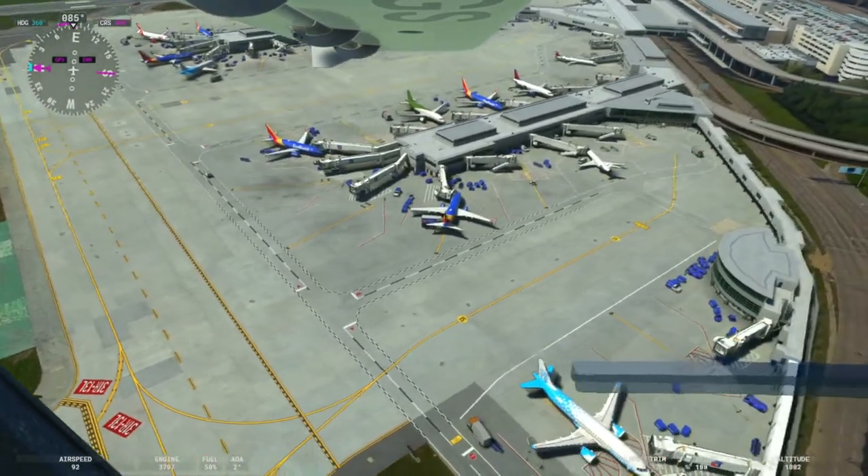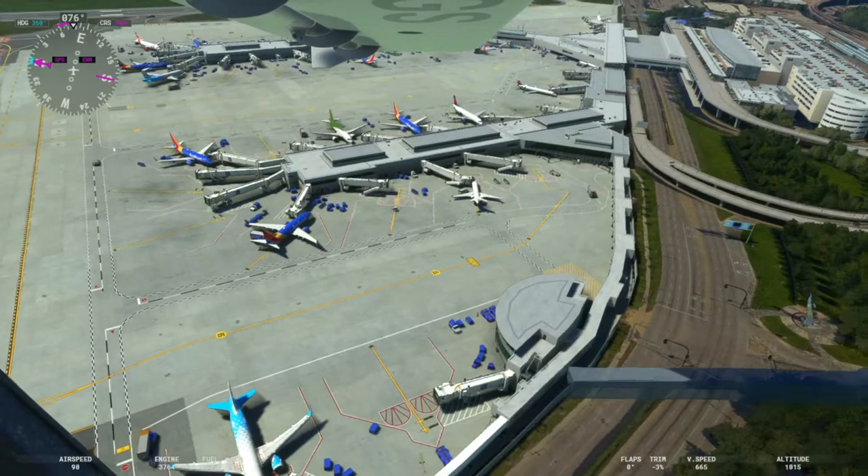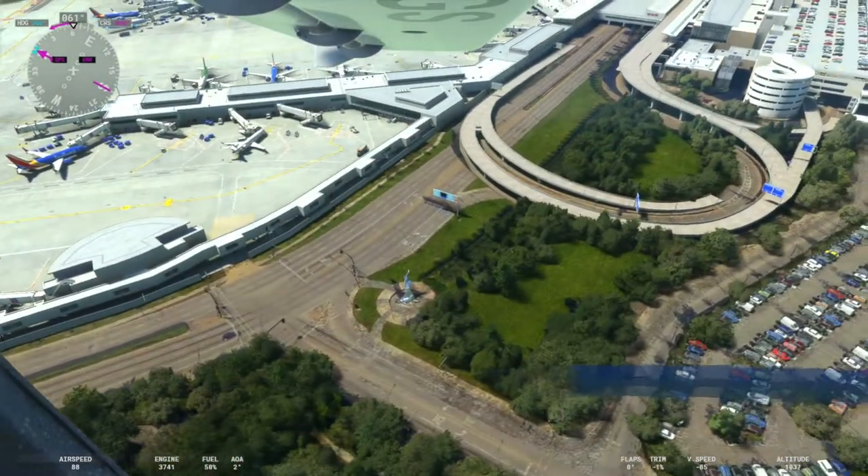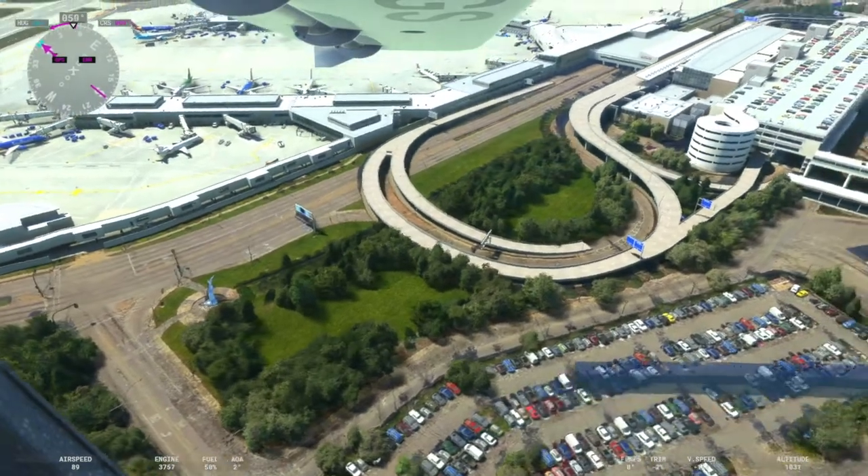Drasecki Design is one of my personal favorites — they do a great job as far as details, small little things, high quality PBRs, and just do an excellent job overall.